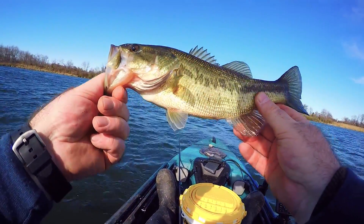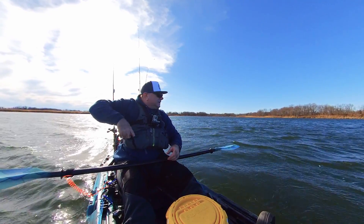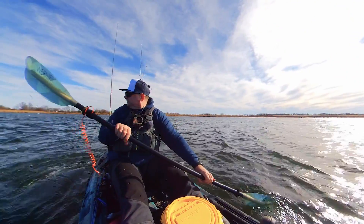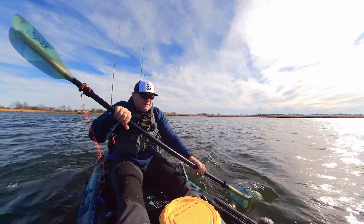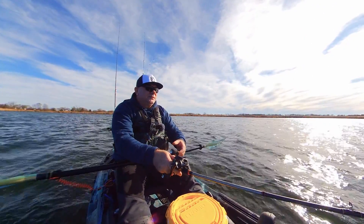A bit bigger — and off it goes. But the wind is killing me. I'm gonna drop the anchor here and hopefully there'll be a fish.